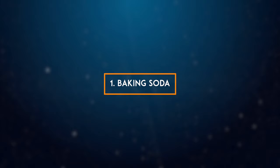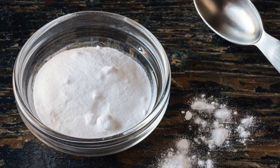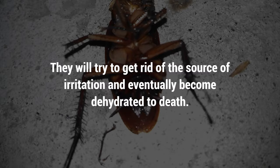1. Baking soda. Baking soda is a great solution to get rid of cockroaches. It does not contain any harmful chemicals, and it is cheap as well. Baking soda is highly acidic, and it can irritate the skin of cockroaches. They will try to get rid of the source of irritation and eventually become dehydrated to death.